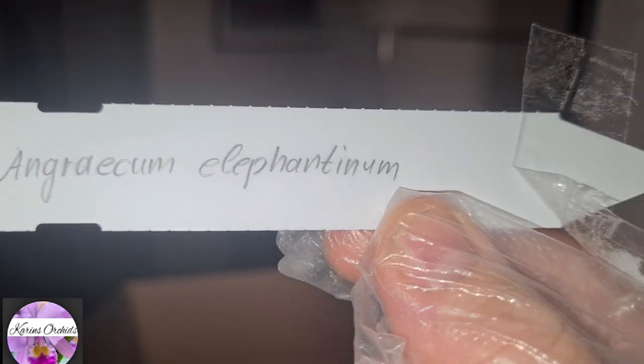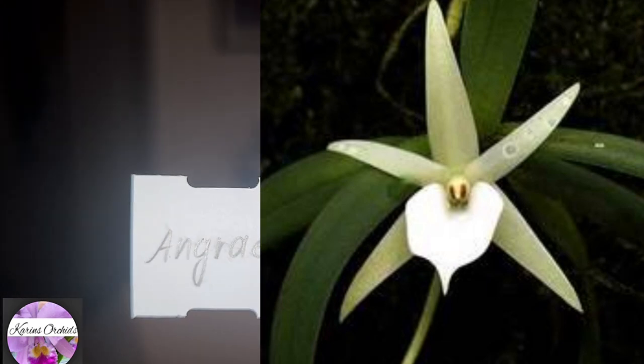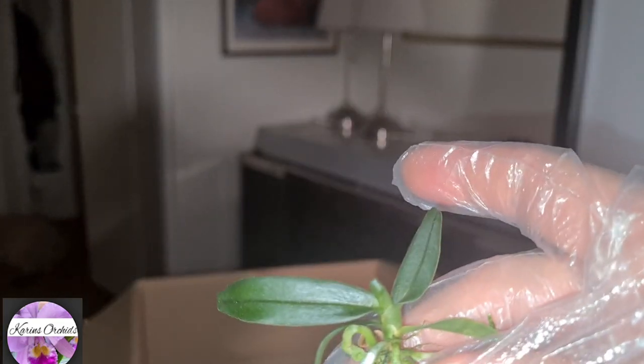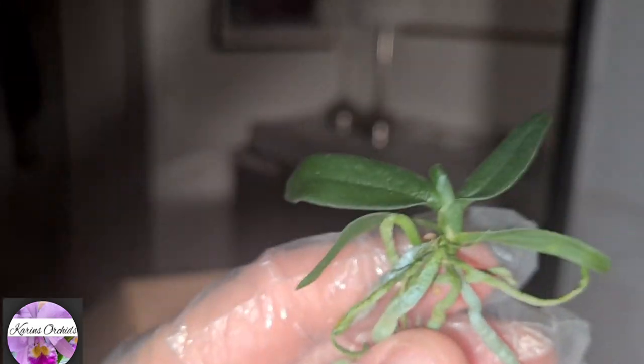The Angraecum I was missing — Angraecum Elephantinum. I thought it was called Elephanticum, but it's Elephantinum. This was just about the last Angraecum I needed to have a complete collection. But this one is not blooming size either — it needs a couple of years. It's a small, tiny Angraecum, but I love Angraecum so it doesn't matter. It's really tiny — I'd better watch it with my life. It was quite cheap, so it's okay.